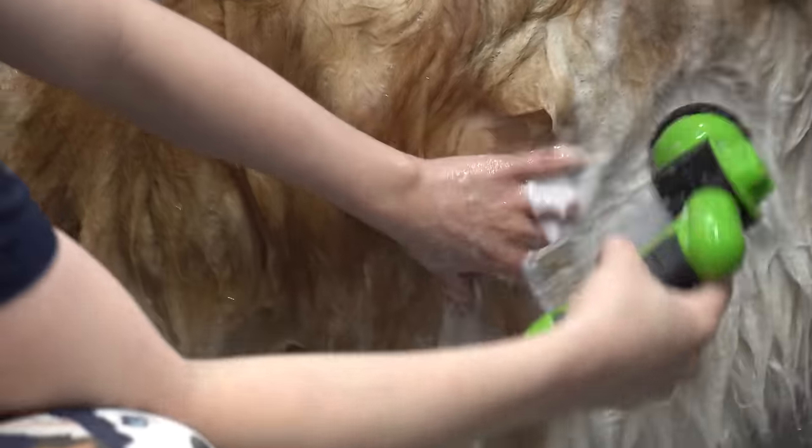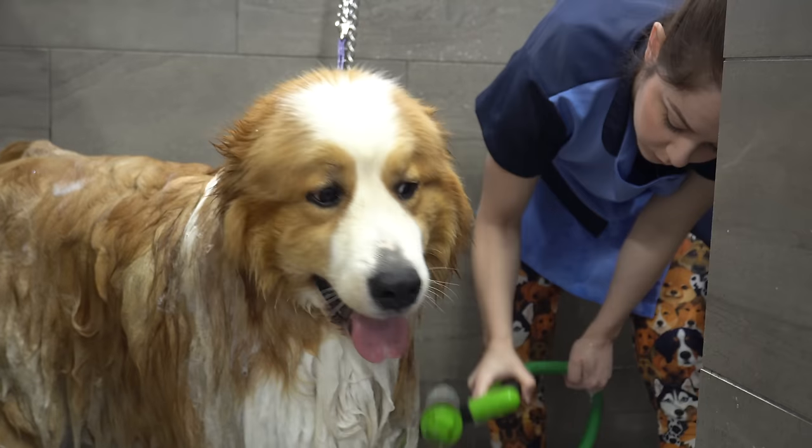I get a lot of questions about my shampoo nozzle, so if you're interested in purchasing one they are fairly inexpensive — just follow the link in the description.